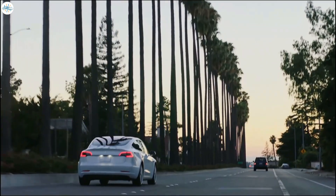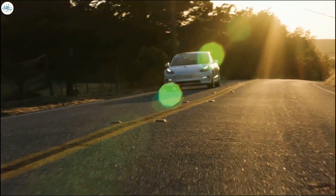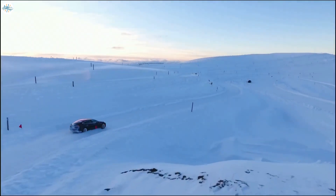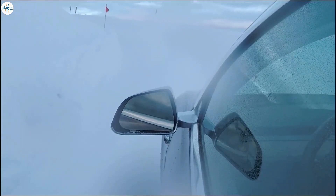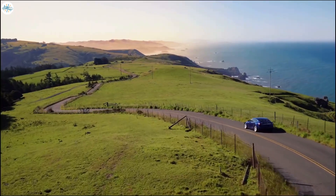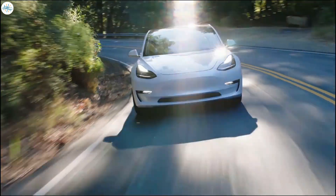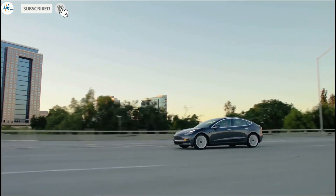So if Tesla is 5 to 10 years ahead of the competition in terms of software and over-the-air updates, not to mention connectivity with things like superchargers — which is a very large moat given the size of their charging network — how long do you think it will take competitors to catch up to where Tesla is today? And by the time they do, where do you think Tesla will be when or if that happens? Let us know in the comments. Stay tuned at the Electric Arena for all the latest Tesla and electric vehicle news.